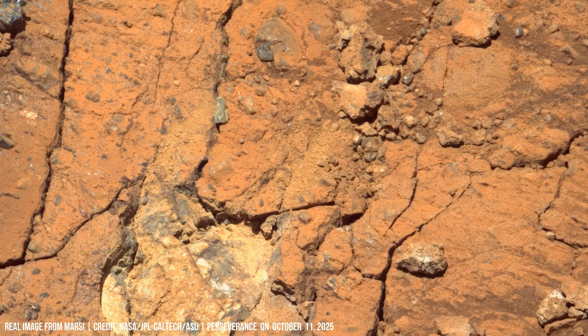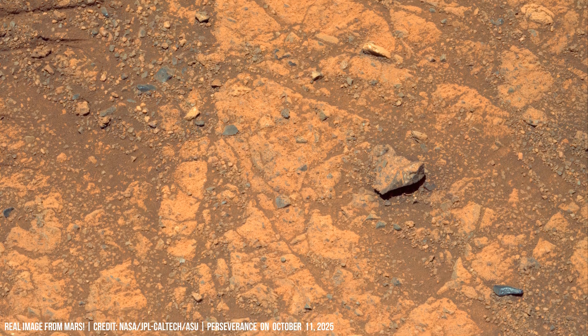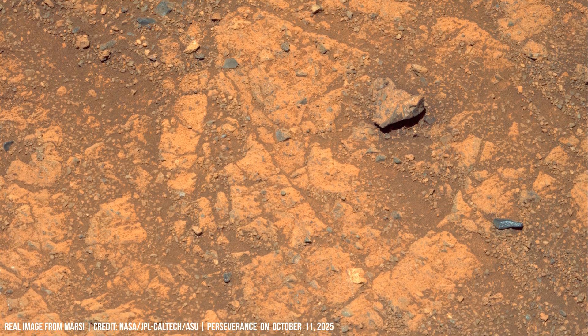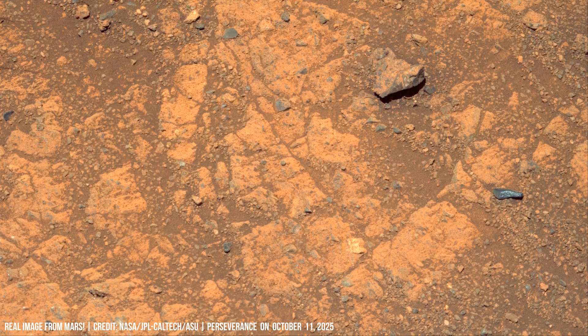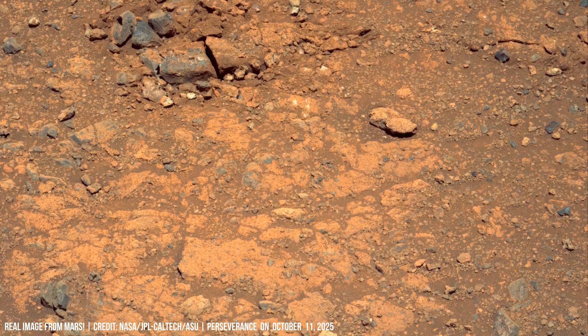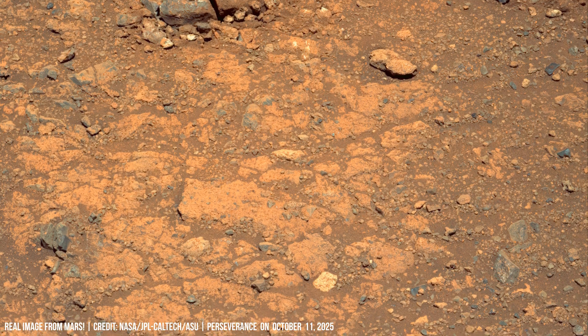A clear sign of ancient water flow is visible here. Nearby depressions suggest where the Watson camera or other contact instruments were utilized.